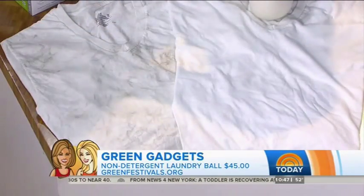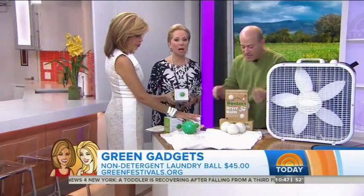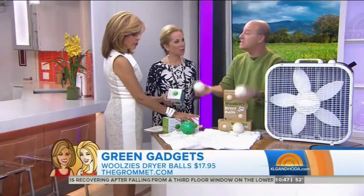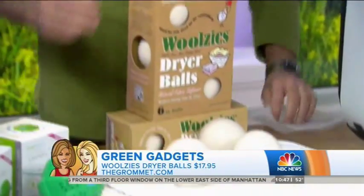It's from a company called Smart Clean — it's a laundry ball. And this is called Woolsey's. These are basically pieces of wool, and what they do is reduce your dryer time by 25%. You just throw them in the dryer and you don't need dryer sheets, which have a lot of chemicals and actually decrease absorbency.